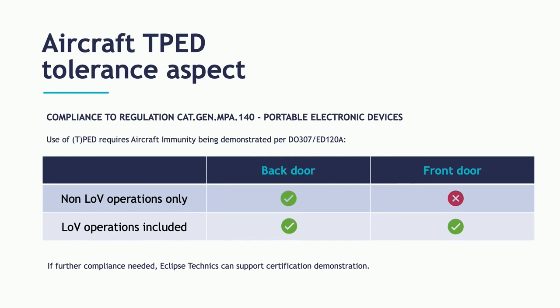We are also part of analyzing aircraft immunity to electromagnetic interference. There are different steps to be followed; in the case of an air-to-ground installation, you can perform back-door and front-door high-intensity radiated field tests. Basically, this ensures the system is not interfering with critical computers inside the aircraft. The outcome determines whether the Wi-Fi system can be used in all phases of flight or must be limited in certain phases, such as low-visibility operations. Eclipse Techniques supports this kind of certification demonstration in projects like this.